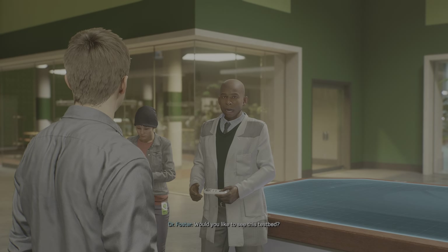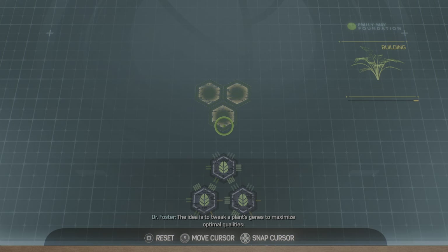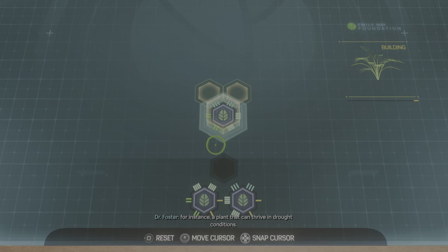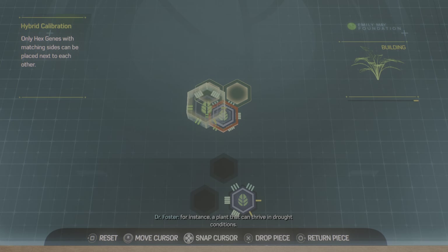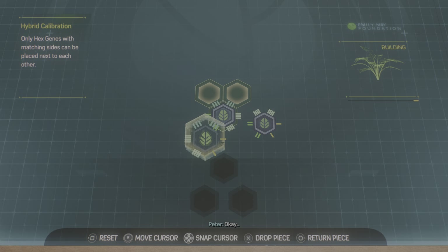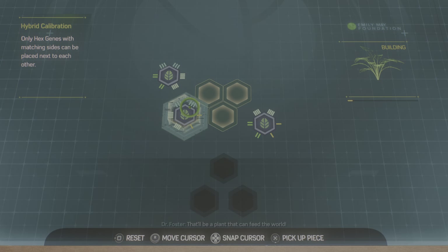Would you like to see this test bed? The idea is to tweak a plant's genes to maximize optimal qualities. For instance, a plant that can thrive in drought conditions. In our simulation, the goal is to maximize growth. Why don't you practice on this? Match the base pairs to incorporate as many growth genes as you can. That'll be a plant that can feed the world.